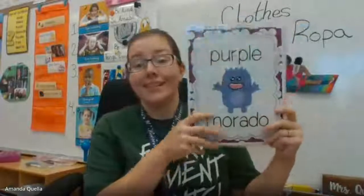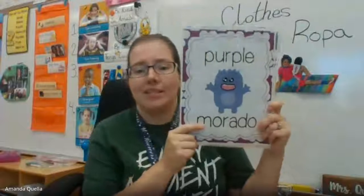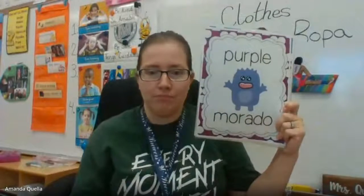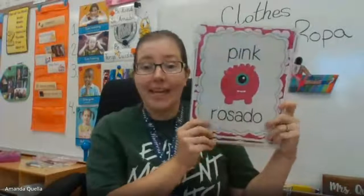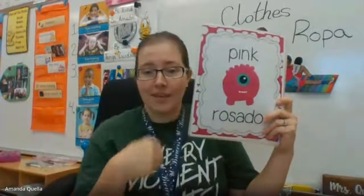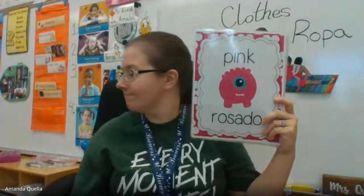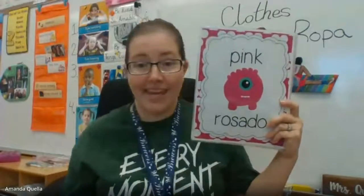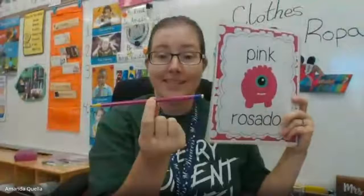One of my favorite colors: purple. Find something in your house that is purple — might be easy, might be hard. Next one: pink. Can you find something pink in your house? Pink is my other favorite color. I found my pencil is pink.